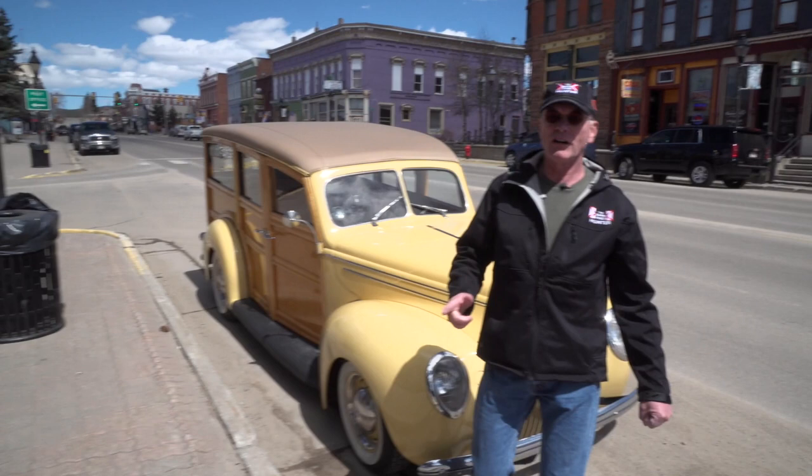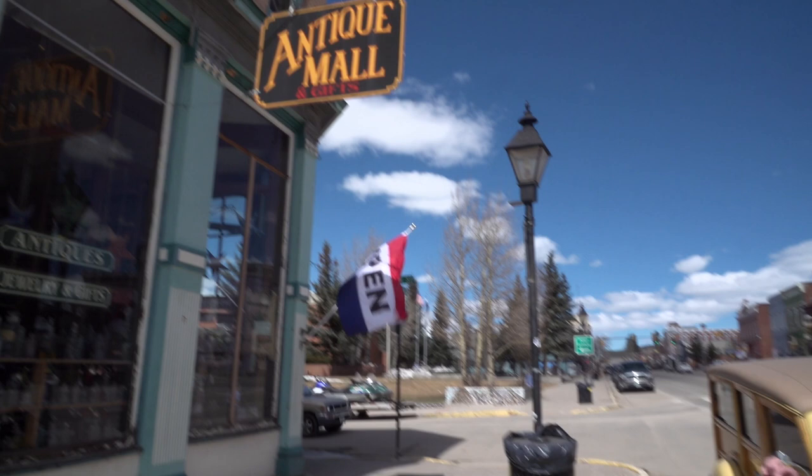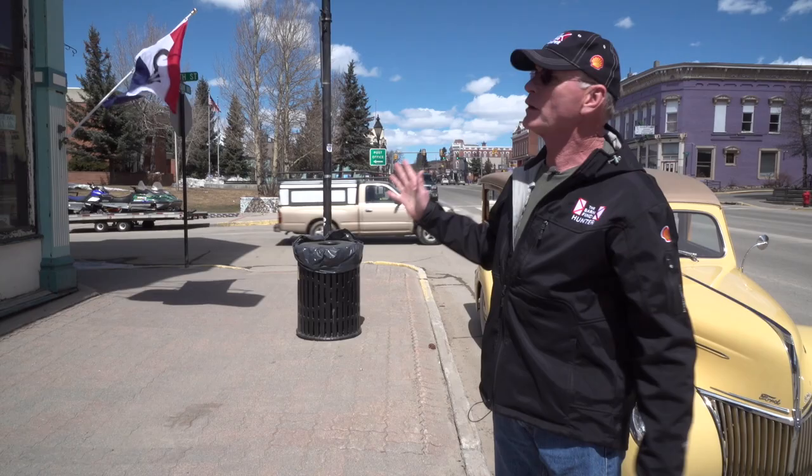Here we are at an antique mall in Leadville, Colorado. And I'm told the man that owns this place, Bruce McAllister, has got some cool old sports cars. So he owns this mall — we're gonna meet him and he's gonna show us his sports cars.